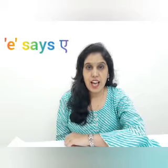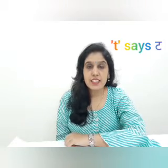Today we will learn about E vowel family words. First one is ET words. E says 'e', T says 't', ET says 'et'. So let's see some examples.